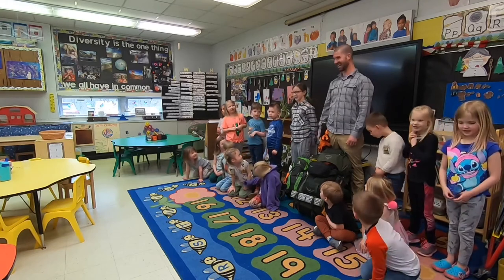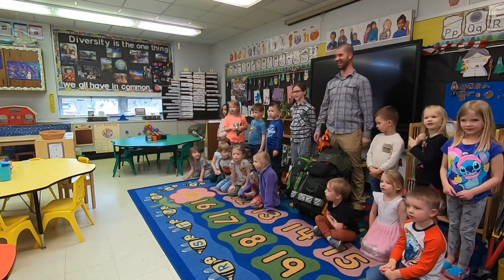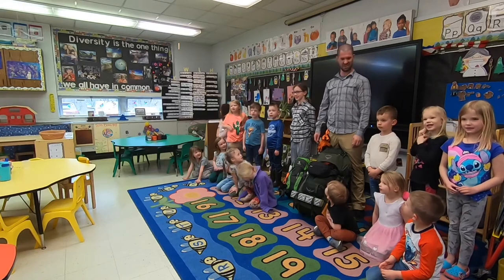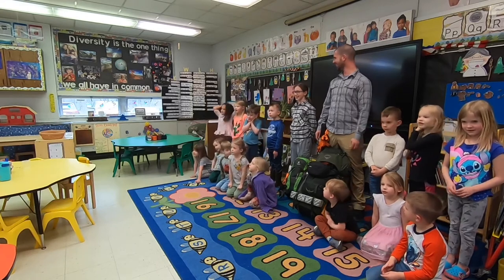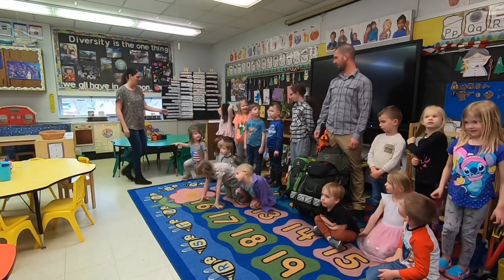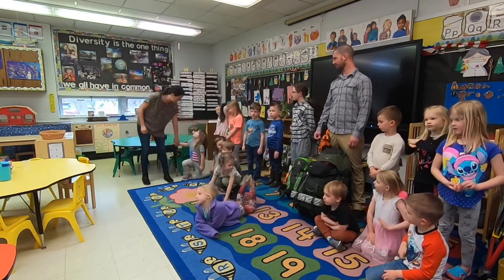What do we tell Mr. Kerr? Thank you Mr. Kerr! What do we tell Mr. Rex? Thank you Mr. Rex! You guys are so welcome. Thank you guys. You've been a wonderful audience. I hope to see you out there on the trail someday. Absolutely. We've got lots of friends that like to be outside.